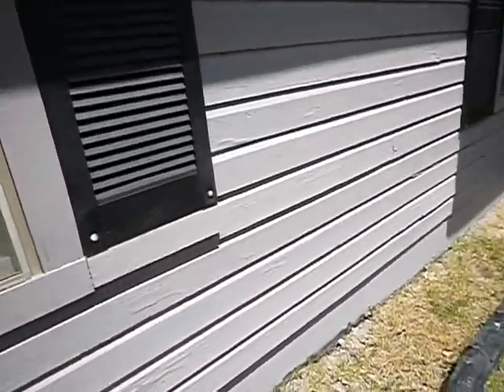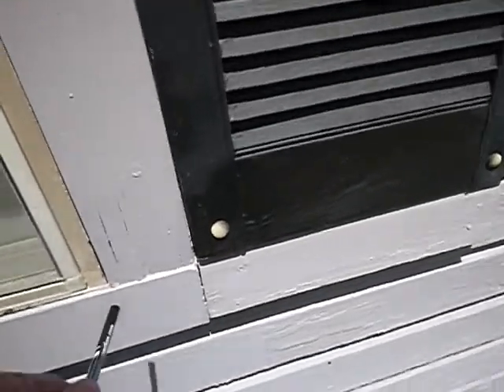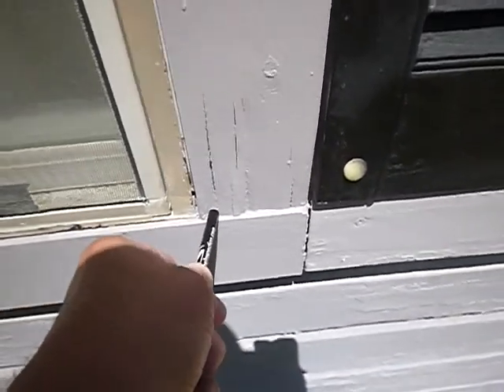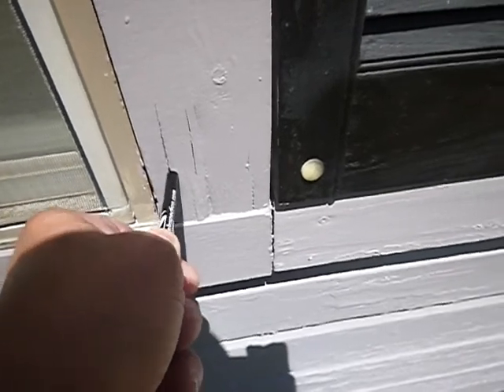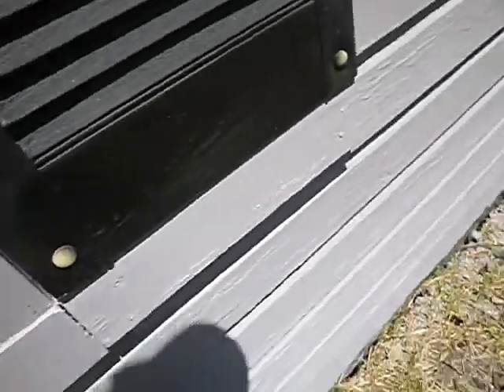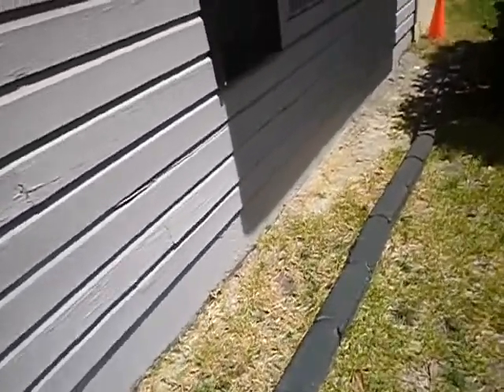The siding here at the first bedroom is a little soft right in there. I don't want to force it — it's not super soft — but I could punch through it. There's a little wood rot starting there.